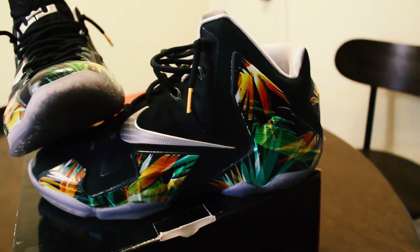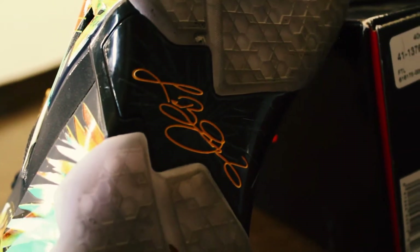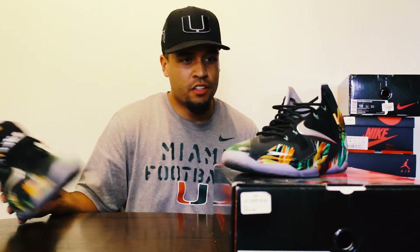The first shoe is the LeBron 11 Everglade colorway. I like the icy sole on this — it's real nice with the all black and the hints of tropical green, orange, and yellow. I'm a Miami Hurricane fan so it's kind of the same colors they wear. I like to wear these with some black sweats and a white shirt. I got these in 2013 or 2014 and paid $200.